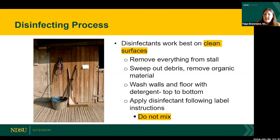If you're disinfecting a stall, first remove everything, get rid of the debris and any organic material — scrape off any dried manure or mucus stuck to the walls. Wash the walls and floor with a soapy detergent from top to bottom. Allow that to dry, then apply a disinfectant following the label instructions. Don't randomly mix different products — that can create toxic fumes and dangerous chemical reactions.